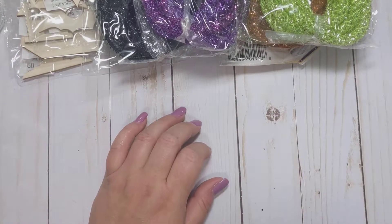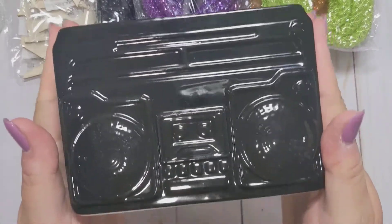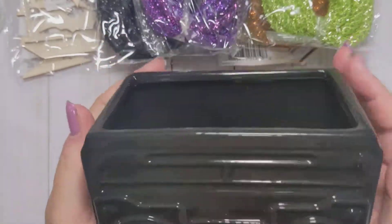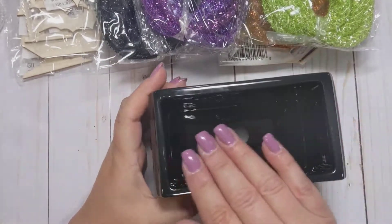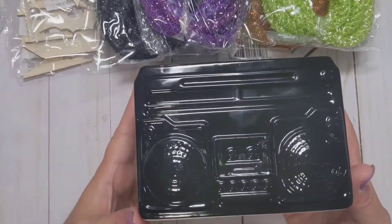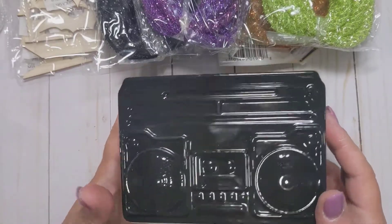Last but not least, I went into Target really quickly and found a couple of things in the Target Dollar Spot. This is not Halloween related, but I thought it was really cute — it's just this little ceramic boom box. It was $3. I thought I could put pens or markers in here and keep it on my desk. I'm not sure if I'll keep it black or paint it a different color, but I did really like it.